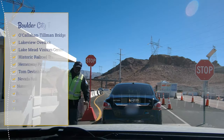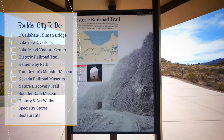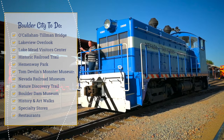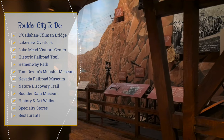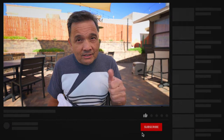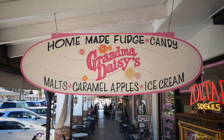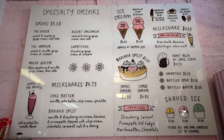The next time you decide to go to Hoover Dam and you have a vehicle, think about the places I told you about: the Pat Tillman Bridge, the Lake Mead Overlook, the Lake Mead Visitor Center, the Historic Railroad Trail, Hemingway Park, the Railroad Museum, the Nature Discovery Trail, Tom Devlin's Monster Museum, the Boulder Dam Hotel Museum, the Two Walks, some of the eclectic stores, and these great little restaurants. If you liked this video, be sure to give it a thumbs up, click the subscribe button and ring the bell icon so you'll be notified when I upload new content. I appreciate you watching. It was so good I was too full for dessert — maybe I'll stop at Grandma Daisy's and get some ice cream, because a meal's not complete without dessert, is it?